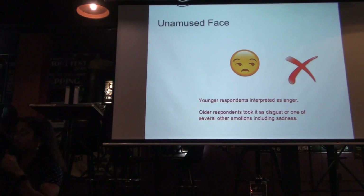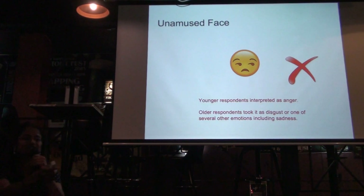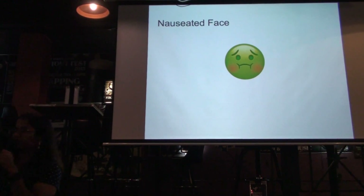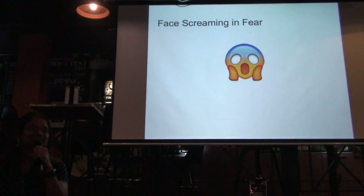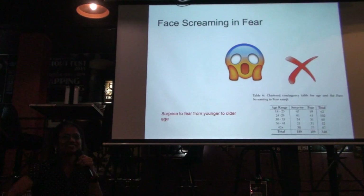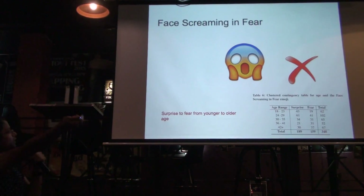We accounted for these factors. We used the chi-square test for this, and this was a peer-reviewed paper. The chastised face — yes, that was consistent. Next: face screaming in fear. It is no — not consistent. If you were younger, you think this is surprise, which is actually the correct meaning of this emoji according to its definition. But if you are older, you think this is fear. I have a table that shows the differences and counts between the age ranges.